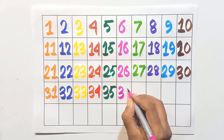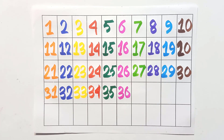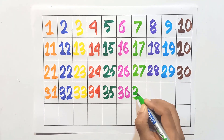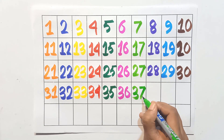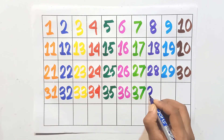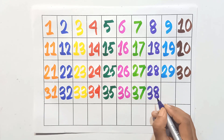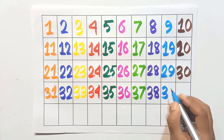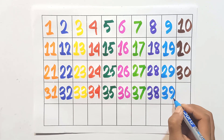Three and five: thirty-five. Three and six: thirty-six. Three and seven: thirty-seven. Three and eight: thirty-eight. Three and nine: thirty-nine.